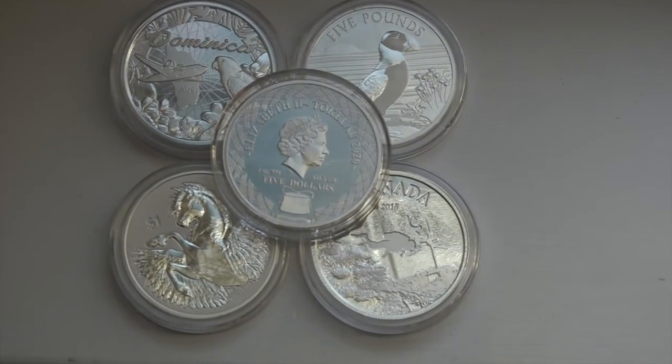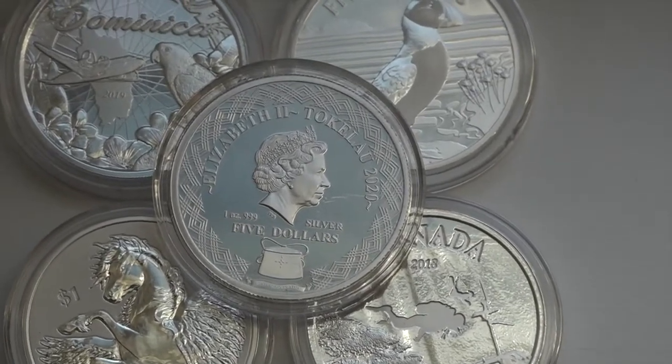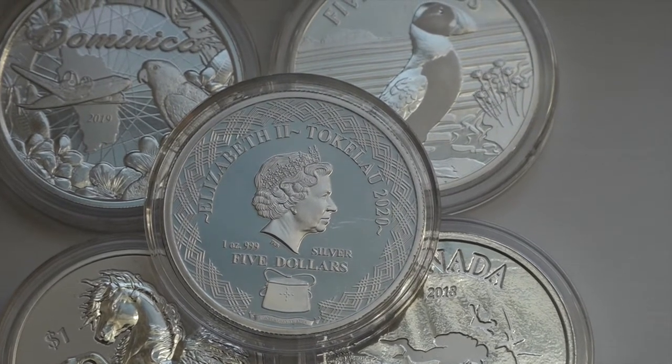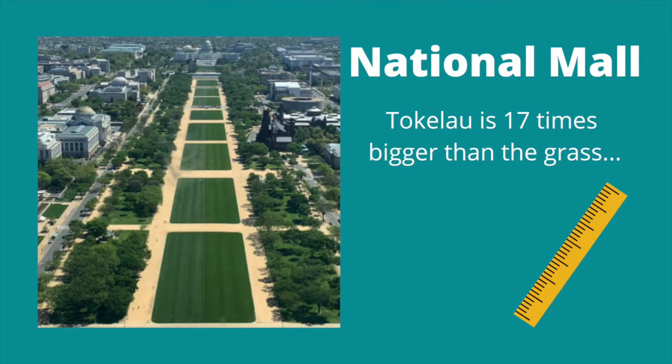If there were any doubt that the English Navy was not world class, just look at all of the small island nations that still have the Queen's face on them. Tokelau is tiny when it comes to landmass — very tiny, in fact. A CIA resource that I use cites them as being about 17 times the size of the National Mall at Washington, D.C. That means 17 times this little strip of grass leading to Congress.